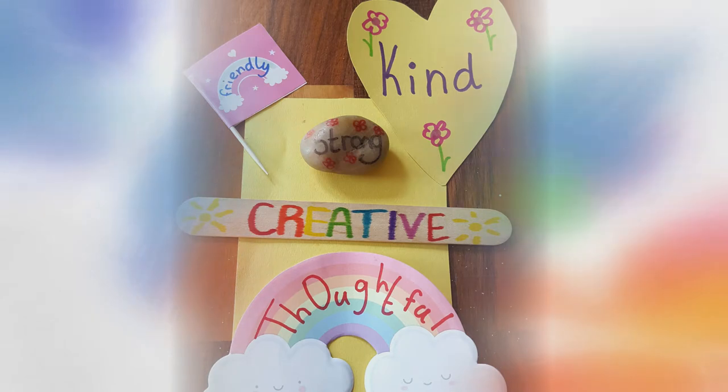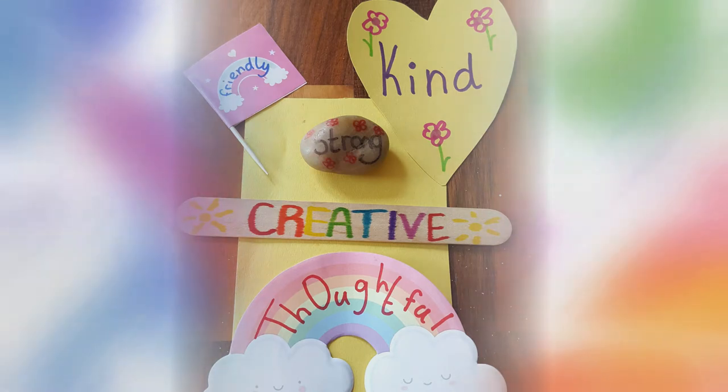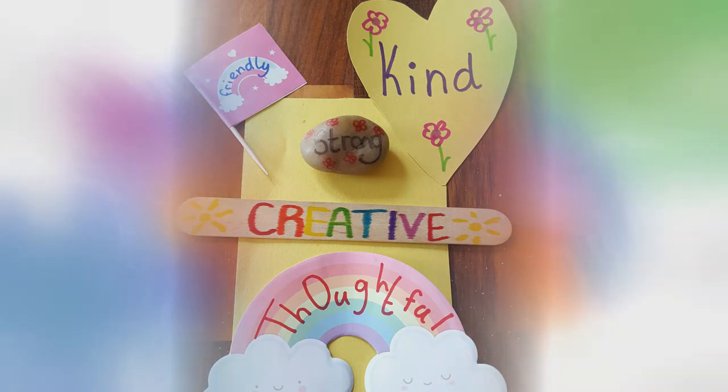Hi, today's activity is happy words. So what we're going to do is pick five words that describe you and we're going to decorate some objects with these words, and then you can keep these to remind yourself just how great you are.